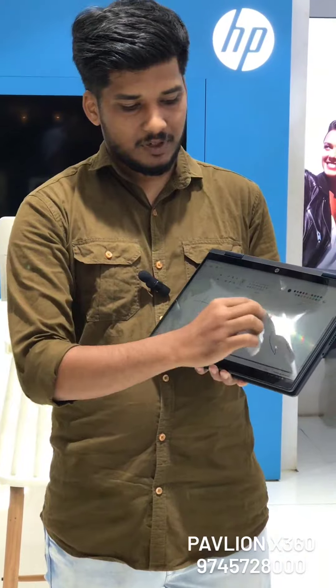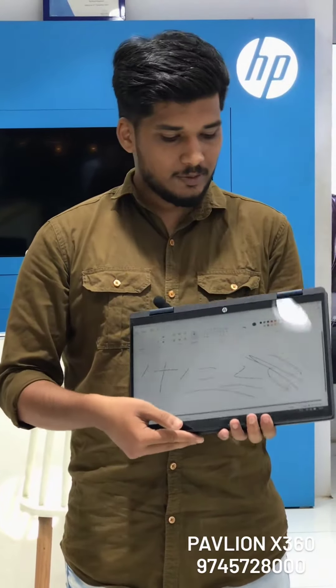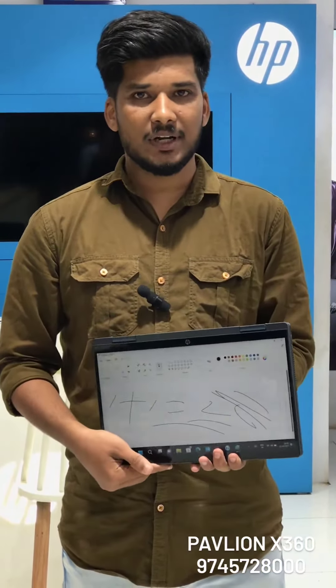We can share images about this new model. I'll show you this video — take a look at the large-scale touchscreen display. This model has a very unique display. Contact us at the number provided for more details.